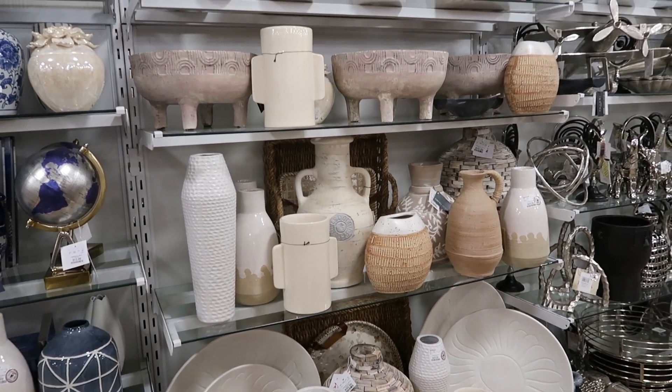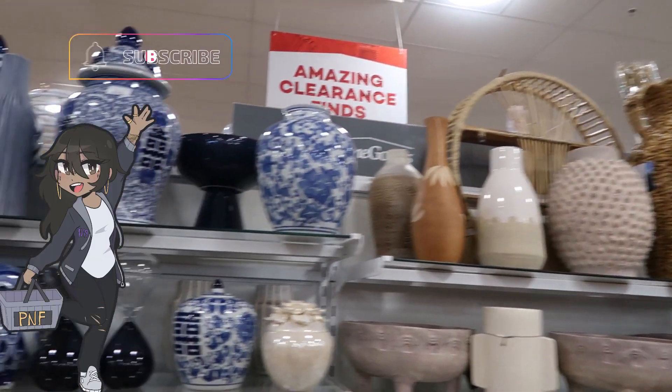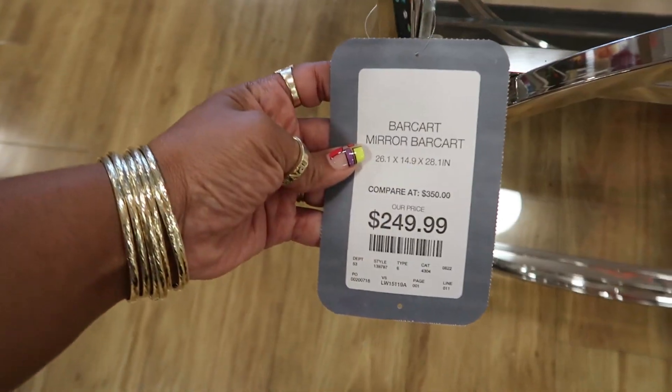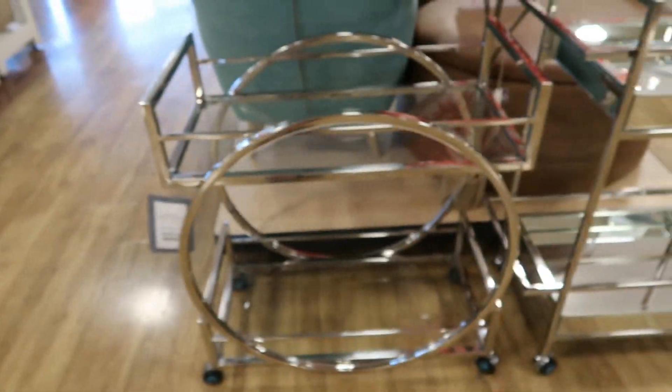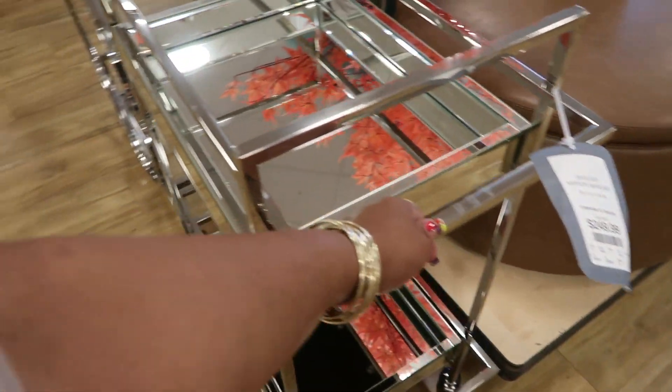I hope you enjoyed this video. Don't forget to hit that subscribe button — stick around, I'd love for you to, and I will talk to you guys real soon in my next video. Bye, you guys! The bar carts were $250 — I think they were both $250, so you can get that round design or the rectangle one. I think those are nice.